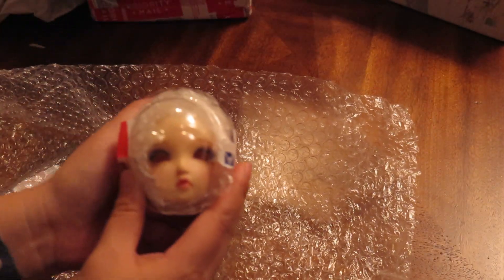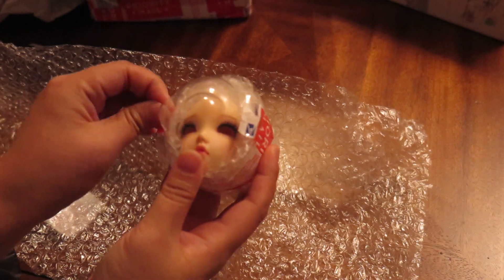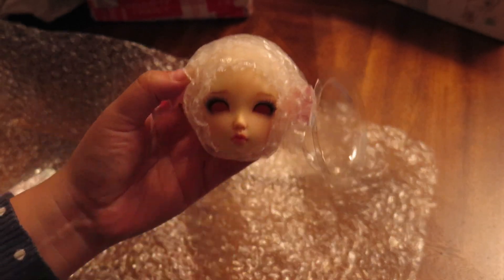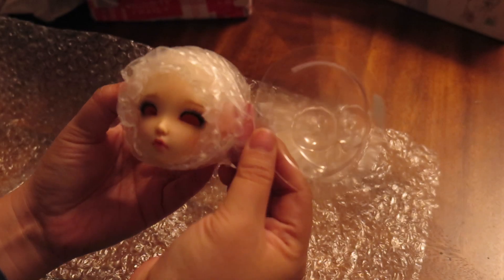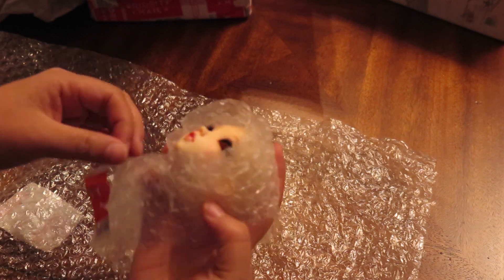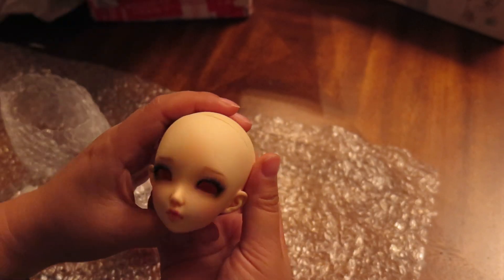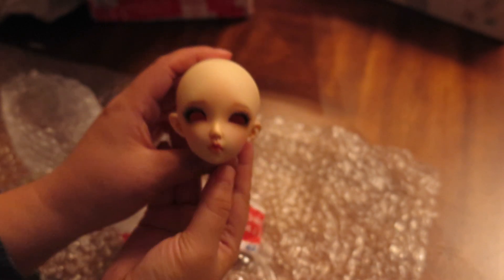I really wanted to get her with the body, but I really couldn't afford everything. Can you see her? I don't know how well you guys can see her, but she's so pretty. So she is a mini-female, and she was a sleeping head that was modded and had a face-up. She's gorgeous. I don't know how well you can really see her, but she is really pretty.